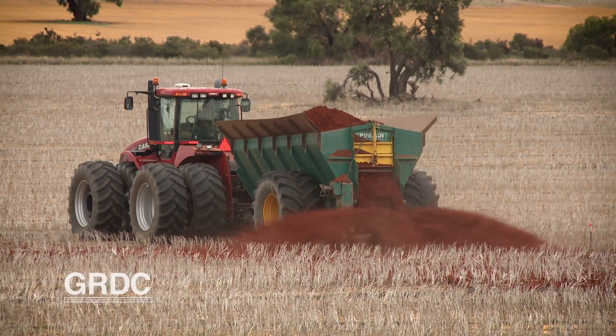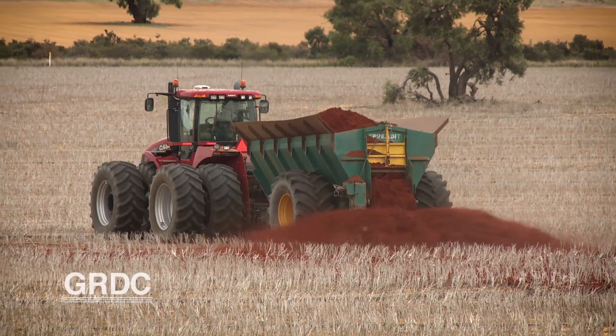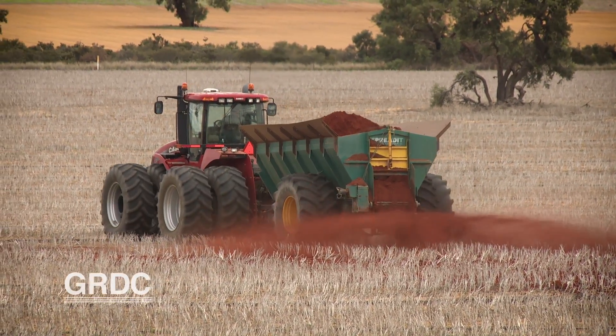We're roughly 22 k's north of Badgingara and we've got 10,000 acres in there. We grow lupins, canola, barley, oats, wheat — we grow them all. We just grow a bit of everything each year.